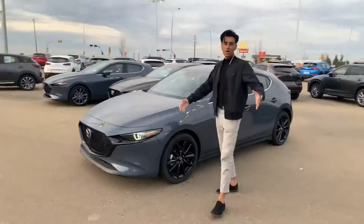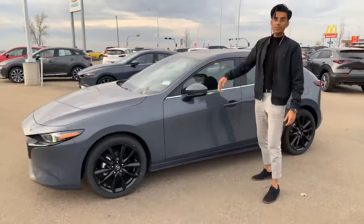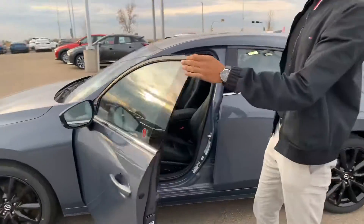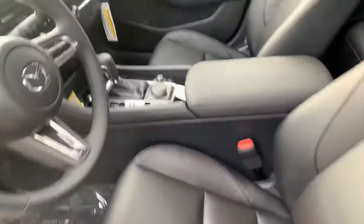We've got all of our other models in as well. Come take a closer look — you've got blind spot monitoring, keyless entry, Bose sound system. Take a look at our interior, it makes me speechless every time.